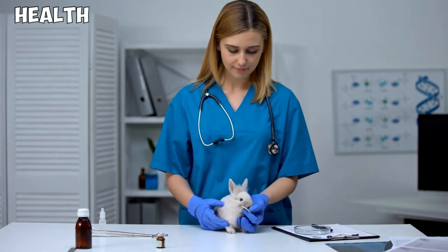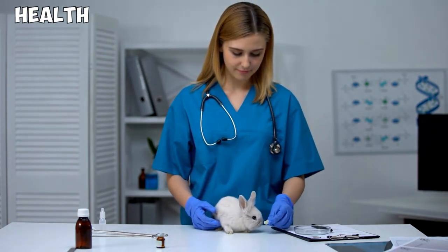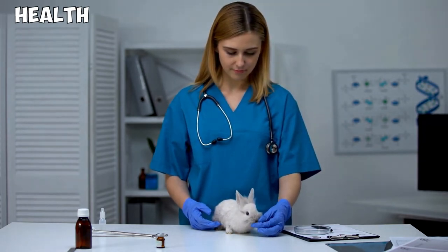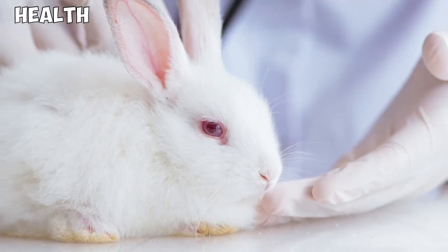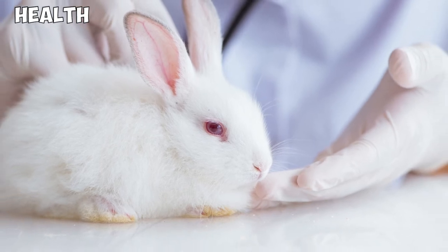Health. The typical lifespan of a Netherland Dwarf rabbit is 10 to 12 years. Due to their small size, malocclusion is common, which refers to the misalignment of the upper teeth with the lower teeth, causing the teeth to remain untrimmed during chewing. Female Netherland Dwarfs are also prone to uterine cancer, and there are effective treatments available provided it is diagnosed early.